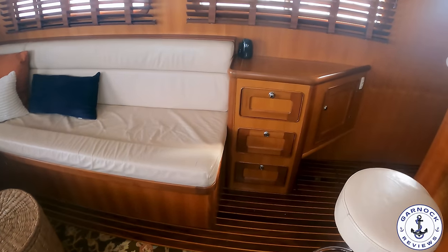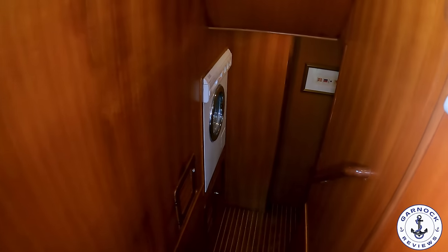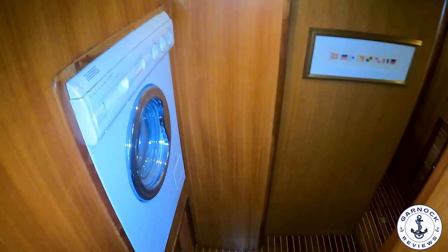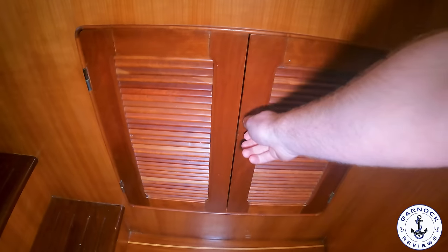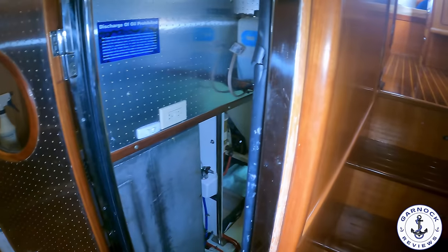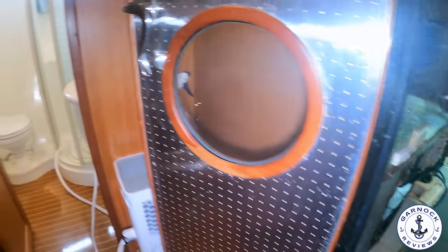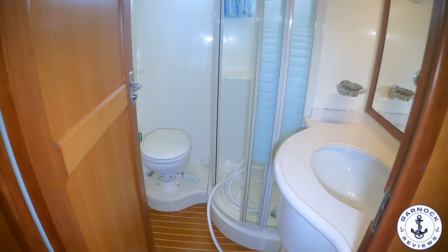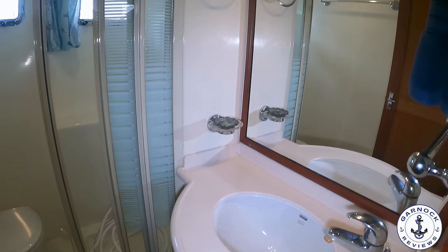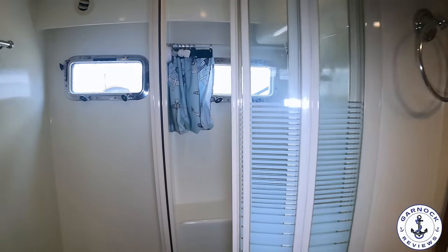Making our way back down, I'll show you the lower accommodation. You access this from a companionway on the port hand side just next to the saloon and galley. At the bottom of the stairs you'll find a combination washer and dryer. Even on the companionway you're going to find a whole series of storage cabinets. At the bottom of the steps we also have walk-in engine room access — I'll show the engine in more detail in a few minutes. Note all the soundproofing material; I bet you hardly hear that engine running. Next up there's a guest heads compartment with a toilet, full shower unit, sink, and plenty of storage for your toiletries.